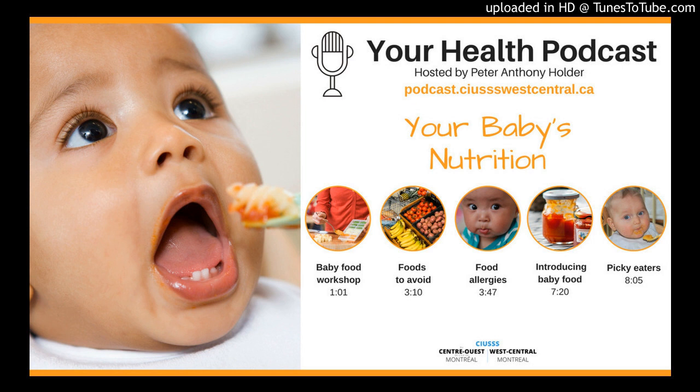This is Your Health, a podcast of the Integrated Health and Social Services University Network for West Central Montreal. Hello, I'm Peter Anthony Holder. Welcome to this week's edition of Your Health.